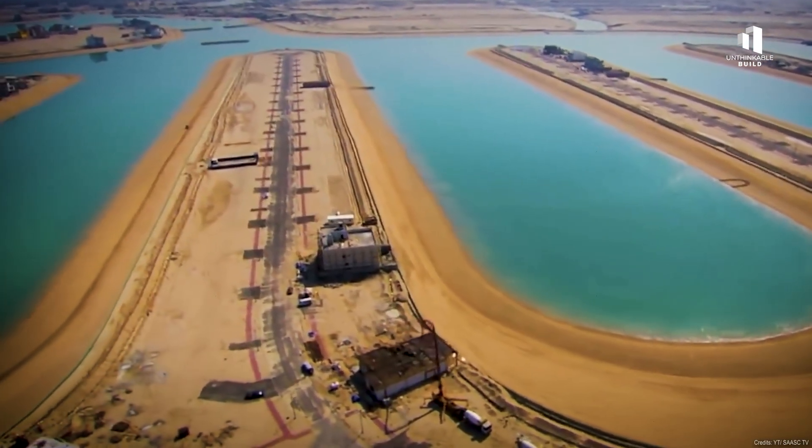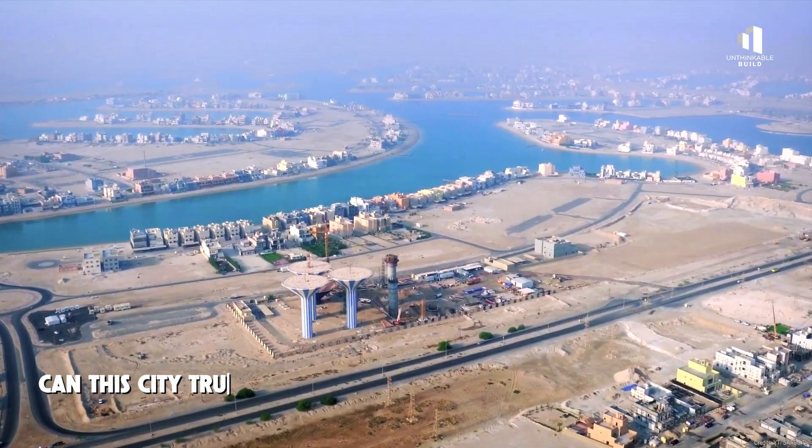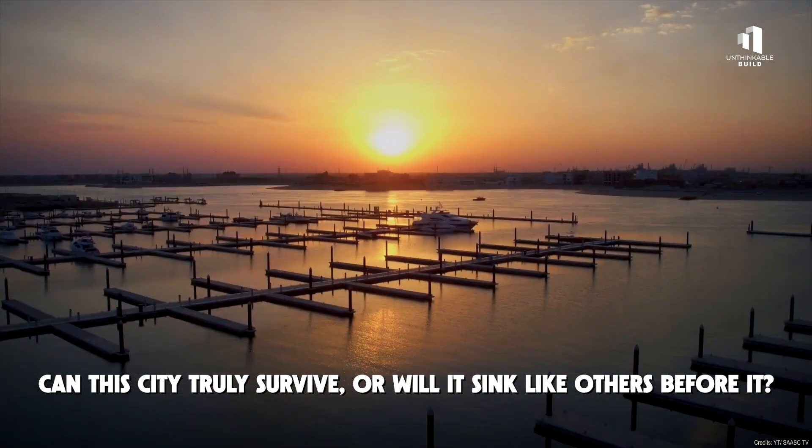But as this ambitious experiment unfolds, one question lingers: can this city truly survive, or will it sink like others before it?